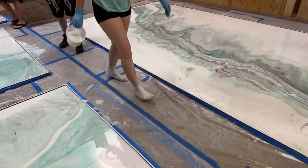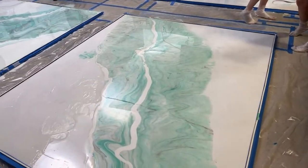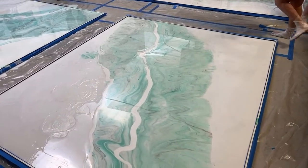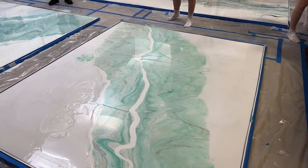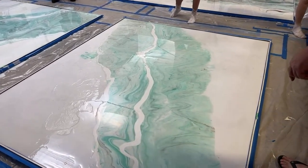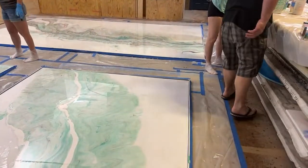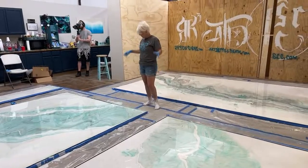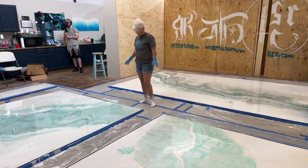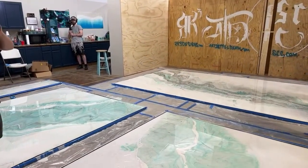We've got to do this outside — make sure we all take your shoes off before you go into the house. Probably wouldn't hurt to have one more gallon mixed.